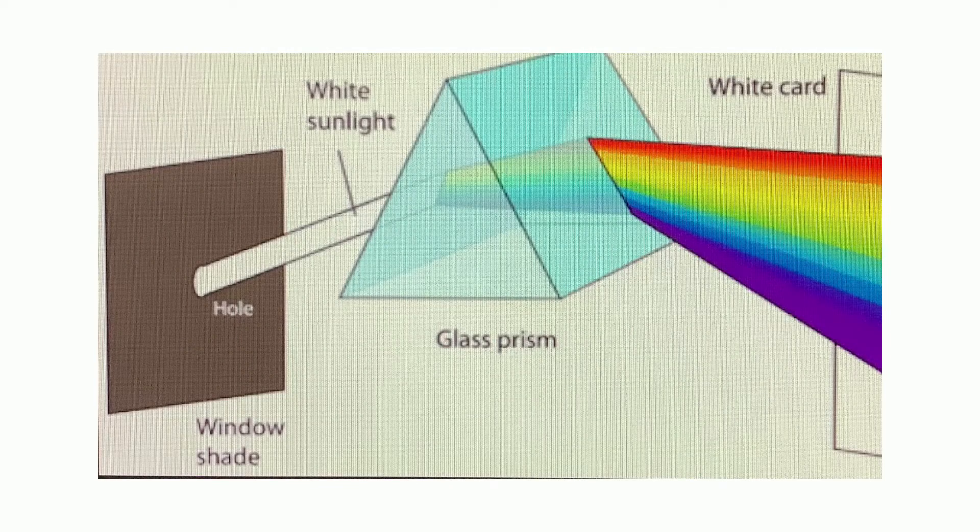Light is made up of different colors of the rainbow: red, orange, yellow, green, blue, indigo, and violet. Here a prism is shown dividing light into those colors.